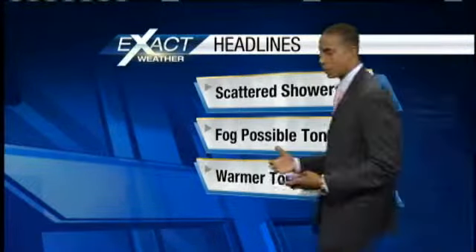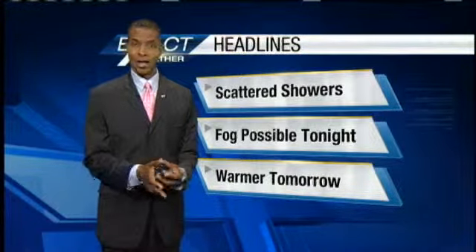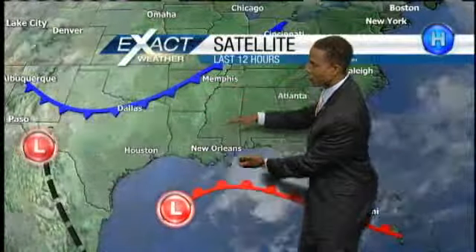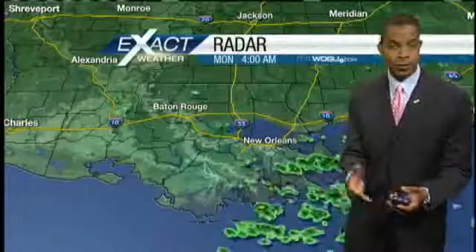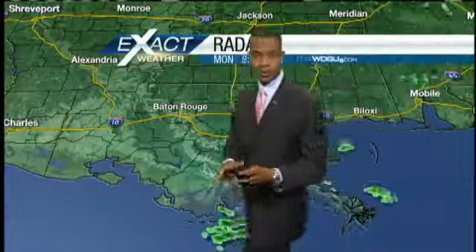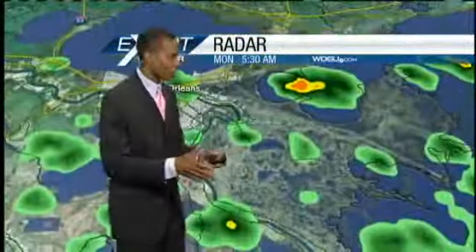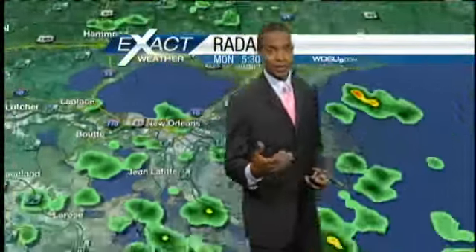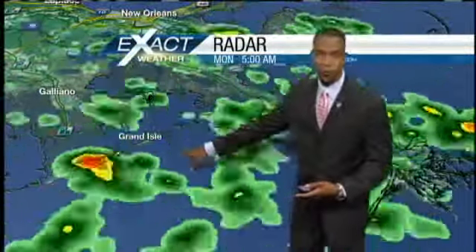Your headlines for today: some scattered showers — we've got them already this morning. Fog is a possibility once again later on tonight. The temperatures will be warmer this morning, and as this warm front and cold front continue to close on each other over southeast Louisiana and southern Mississippi, our rainfall chances are going to stay pretty high today. About a 50% chance. The south shore is mainly the area affected, with light rainfall in parts of Sapenard Parish, Upper Plaquemines Parish, and Jefferson Parish, and then down towards the coastline some heavier showers and storms over parts of Grand Isle.